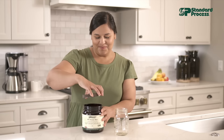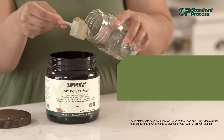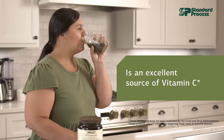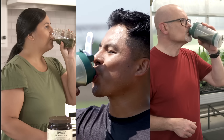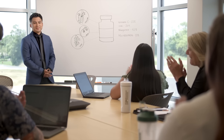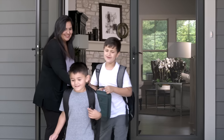One heaping scoop a day supports general health and well-being, provides ingredients with antioxidant activity, and is an excellent source of vitamin C. SP Power Mix contains 22 superfoods with the nutrients you need to succeed, immune support to lead your family, and a wellness advantage to stay active.